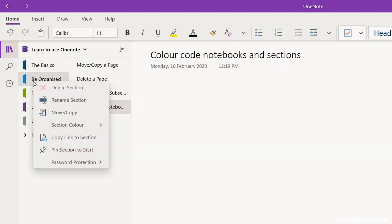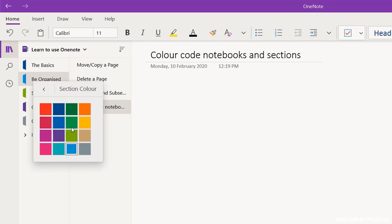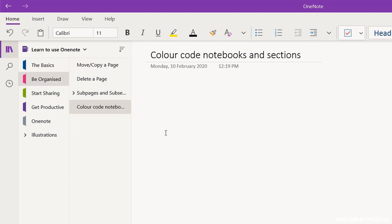Within each notebook, you can also color code the sections. Right-click on the section heading and select Section Color. You can use this feature to differentiate between the sections within your notebook.